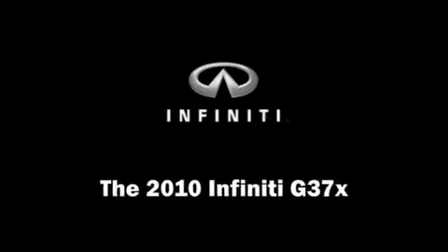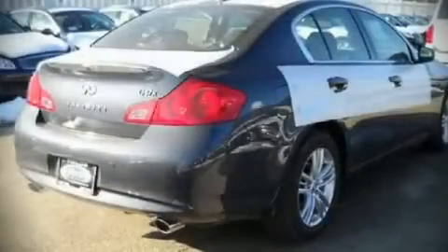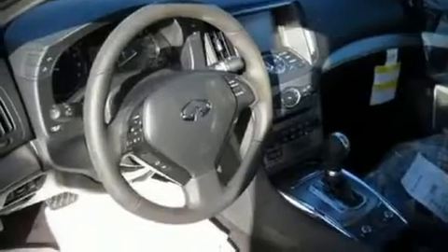This four-door, five-passenger sedan stands out among competitors in its class. It features an automatic transmission, all-wheel drive, and a refined six-cylinder engine. With highway fuel economy of 25 miles per gallon, this vehicle won't drain your wallet at the pump.